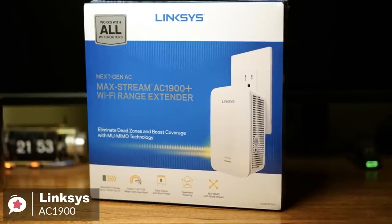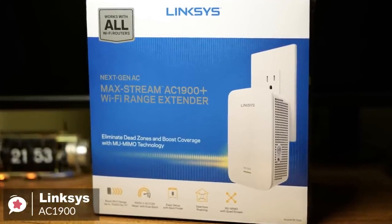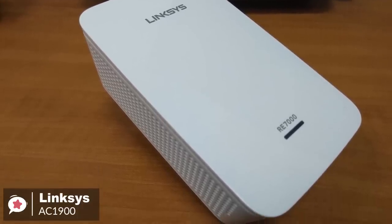To conclude, the Linksys AC1900 is an excellent wireless range extender for most users due to the combination of excellent value, decent performance, and an aesthetic that won't seem out of place in your home.